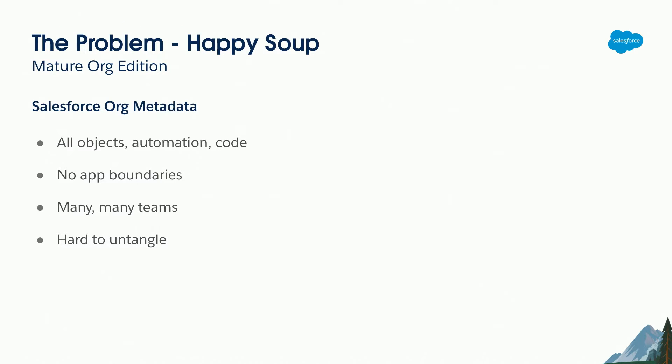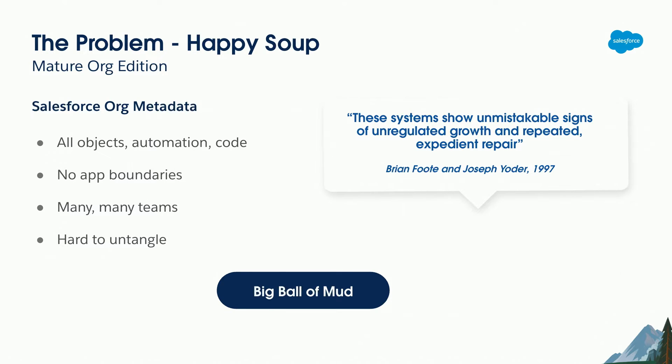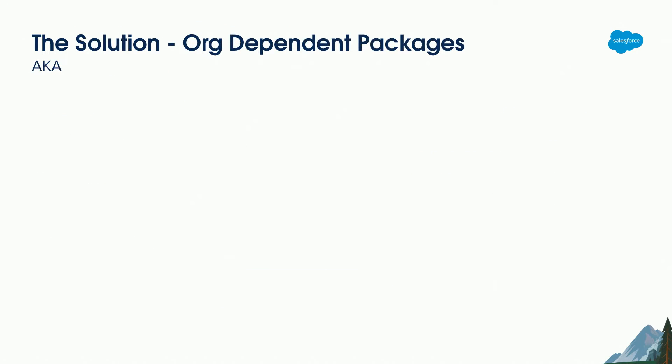Typically in a mature org you'll have had many teams working on it over the years, and if it's been around for 10–15 years there really wasn't much governance or great tooling back in those days. The original Salesforce advice with second-generation packaging was to try and untangle all your happy soup into a base package and a load of packages on top, but because of the lack of boundaries and delineation you can't do that — you end up pulling in everything all the time. As Brian Foote and Joseph Yoder wrote in 1997 about the 'Big Ball of Mud': these systems show unmistakable signs of unregulated growth and repeated expedient repair. The solution is to leave that big ball of mud alone and build on top of it using org-dependent packages.